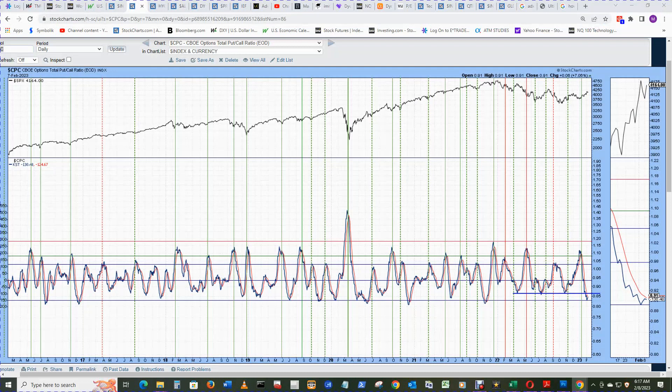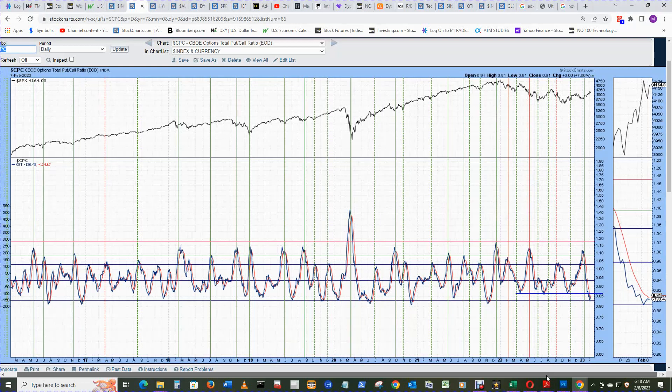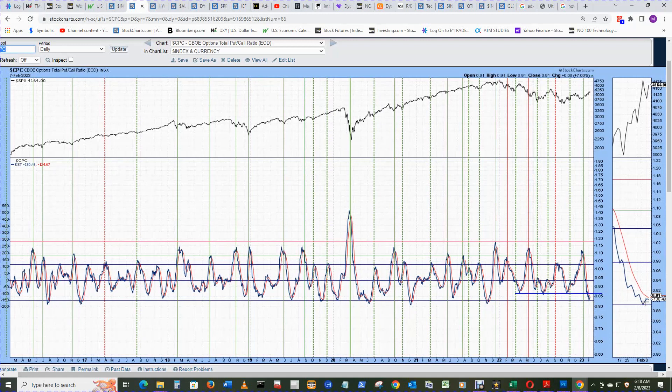The CBOE total put/call ratio chart seems to be working correctly these days. It looks like it nailed the bottom line at about negative 150 using the scale on the left. It started ticking up but did not make it above its signal line yet. We've seen up-and-down action the last couple of days. If it makes it back above the signal line and starts heading up, that means more protection is being sought than calls.